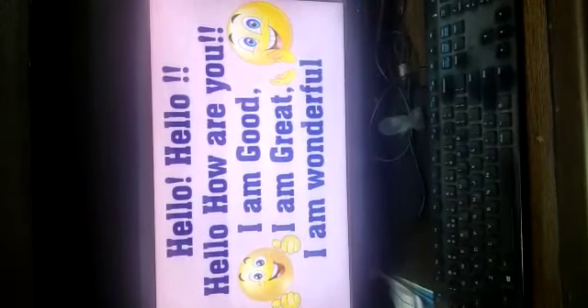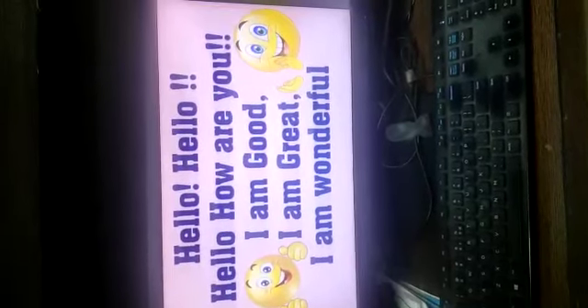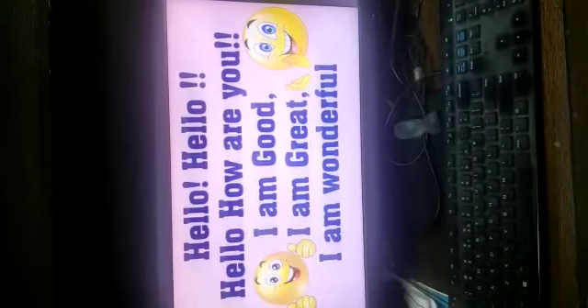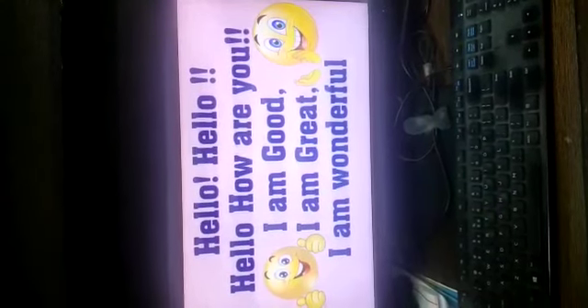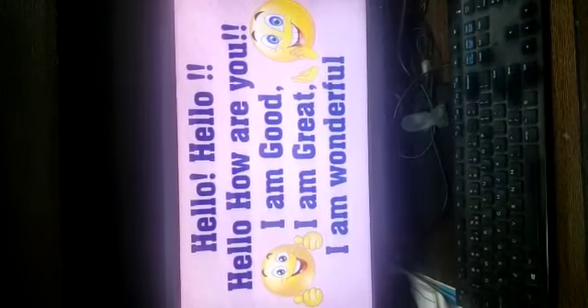Hello, hello, hello, how are you? Hello, hello, hello, how are you? Now you will say like this: I am good, I am great, I am wonderful. I hope you enjoyed this.